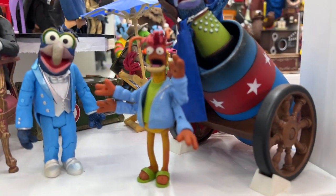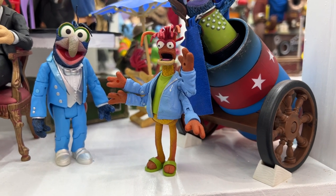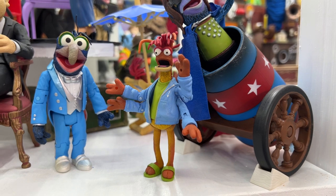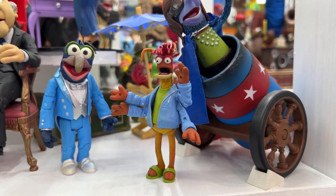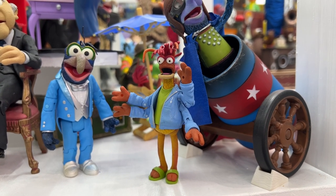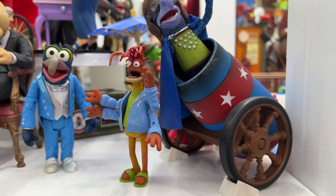I like a lot of the goofy characters, which, when you're talking Muppets, I don't know how you differentiate that. But Pepe is an example of one of those funny, goofy characters that I love. They did a number of variations on this figure — smaller figures tended to get a lot of variations due to their scale. And he's easily in the top ten, coming in at spot number six.